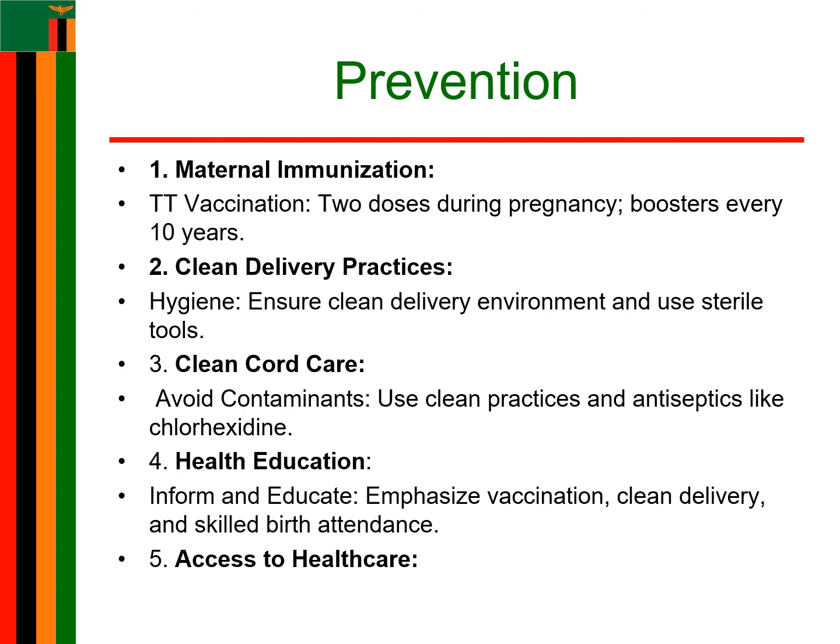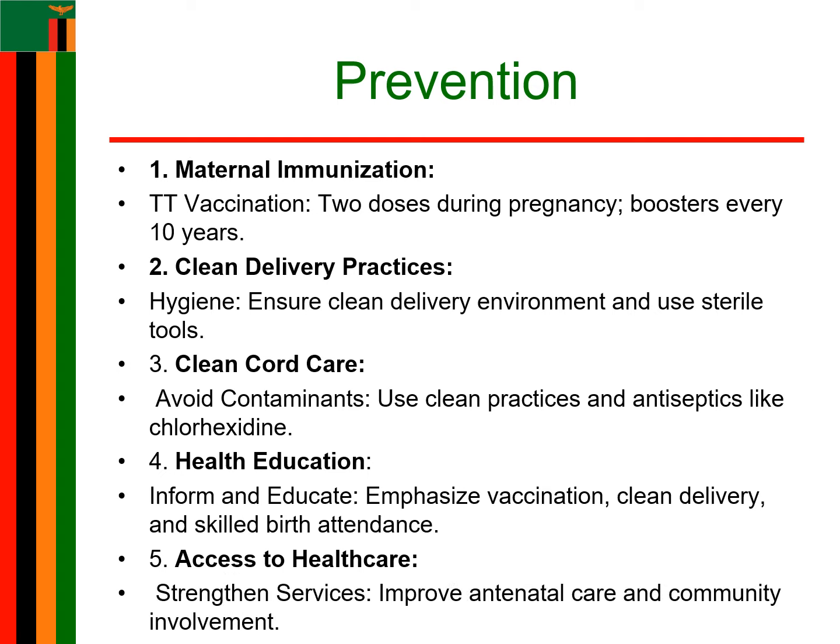The fourth strategy is health education. Educate mothers, families, and communities on the importance of vaccination, clean delivery, and cord care. Ensure skilled attendance at birth and discourage harmful traditional practices. The fifth strategy is improving access to healthcare — strengthen antenatal care services to ensure all pregnant women have access to tetanus toxoid vaccination and safe delivery practices. Also increase community awareness and involvement in neonatal programs.